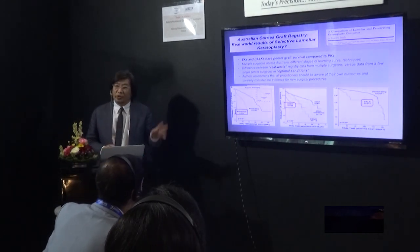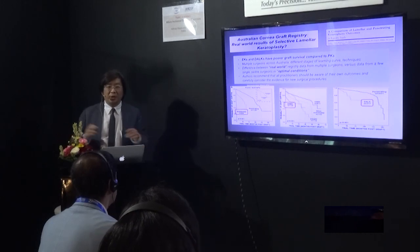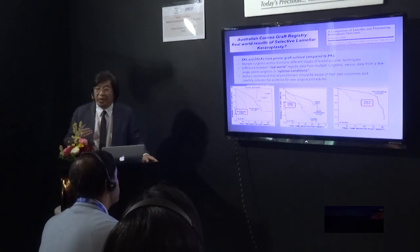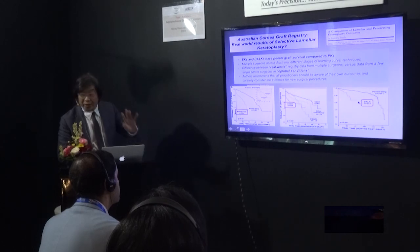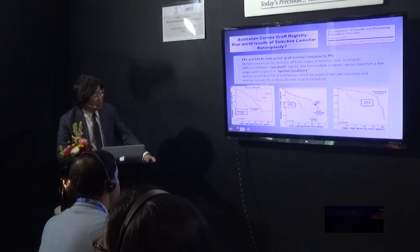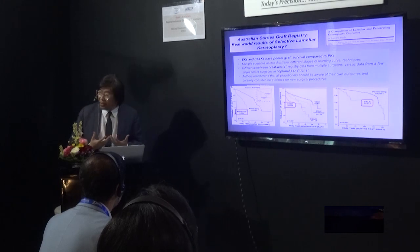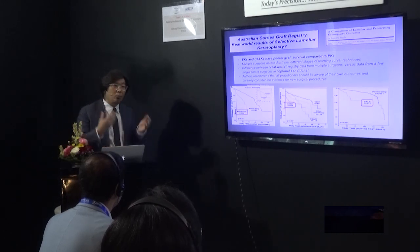What about the Australian Corneal Registry? Some of you will have read this paper, which was quite shocking. The registry has 22,000 grafts — the longest database. They showed that lamellar surgery is worse in their hands: both EK and DALC have poorer graft survival compared to PK. Even splitting DSEC versus DSAEK versus DMAC, DMAC does the worst. This demonstrates a real-world situation where many surgeons are trying to adopt new techniques and results initially are not as good — this is the learning curve with lamellar surgery. You've got to get the technique right, and then you start to get better results than PK.